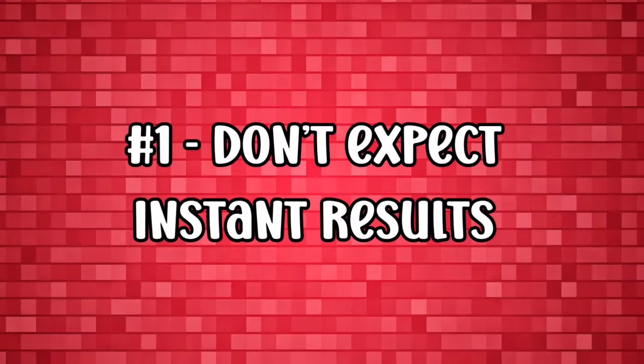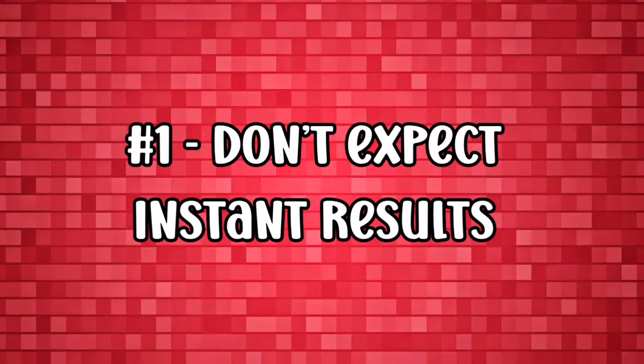At number one for the don'ts: don't expect instant results. Some people hit a home run straight away, but most don't. Practice makes perfect, and as already mentioned, the more products you have, the more ways you have to earn. KDP isn't an overnight moneymaker — it's more of a fantastic business that you can nurture over time to create a great income.